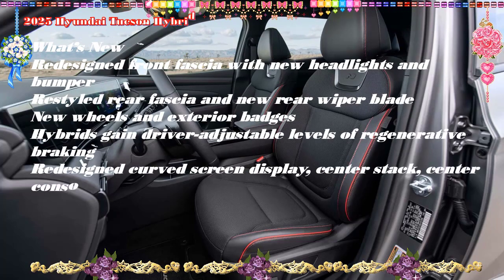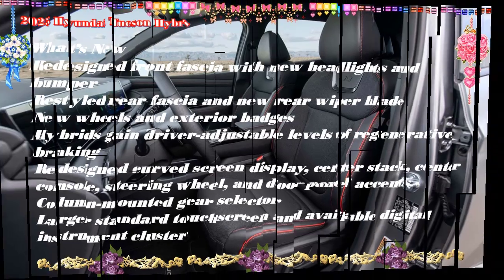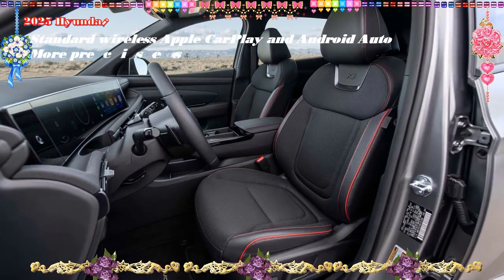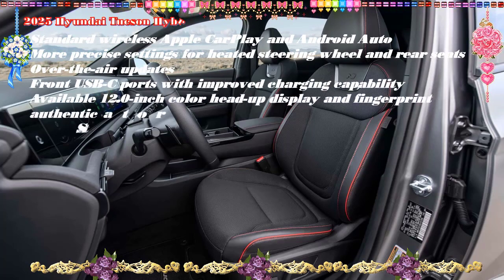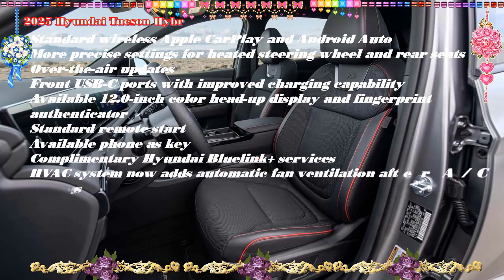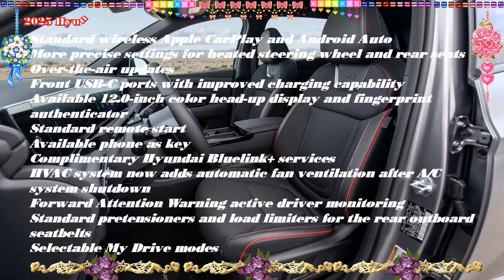Overview: Though fuel efficiency is the headline that the 2025 Hyundai Tucson hybrid and Tucson PHEV plug-in hybrid trade on, thrift is far from their defining trait. Both compact SUVs share the non-hybrid Tucson's updated-for-2025 angular and expressive exterior styling, a competitive list of standard safety and tech features, and a quiet and composed ride. Thanks to their electric assist and standard all-wheel drive, the Tucson hybrid and PHEV move with a bit more alacrity in their step than the standard Tucson.